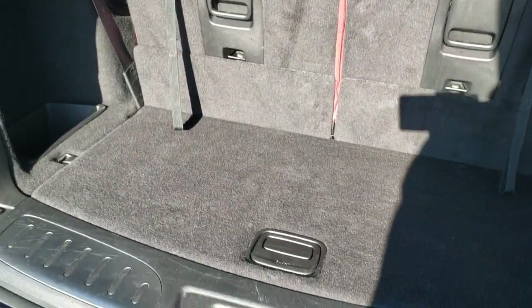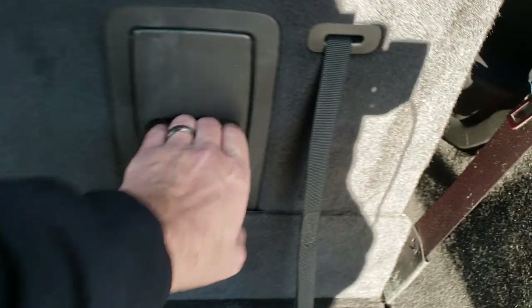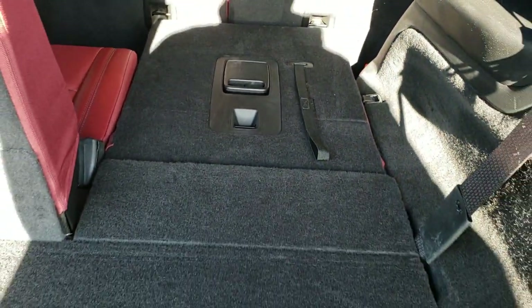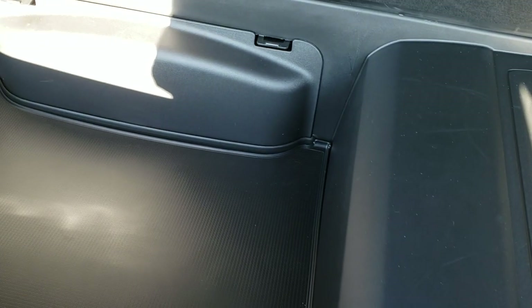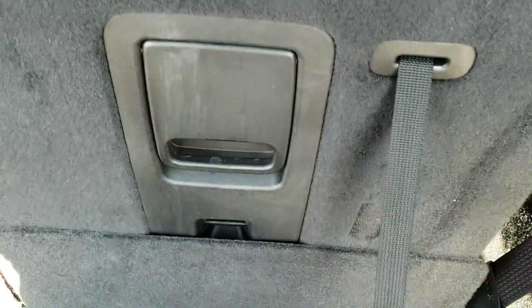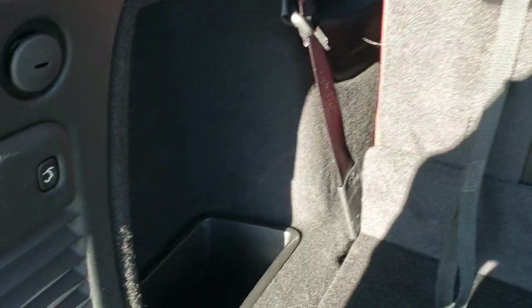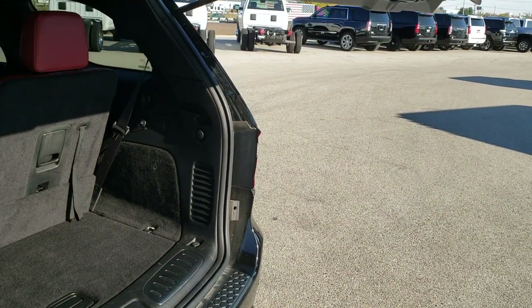Back storage area is very clean. Those seats do fold down for extra storage and they go down really nice and flat. You also get storage underneath and your jack tools are in there too. To get those seats back up, you just lift like so. It does have the red interior, which is a really cool option. To get the gate down, you just press the button — it will beep at you three times and come on down.